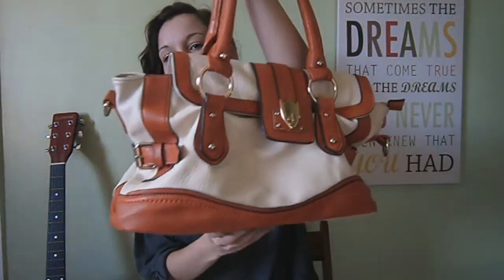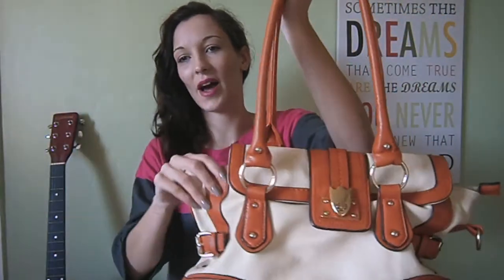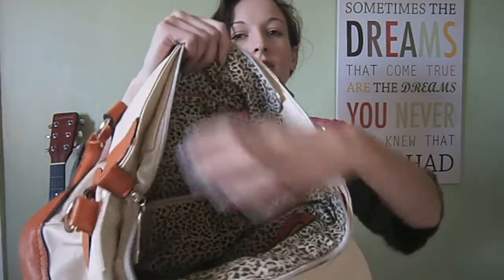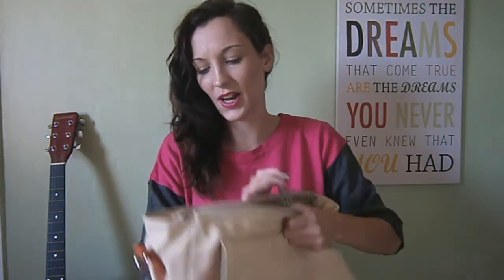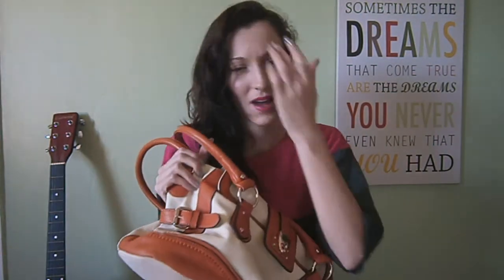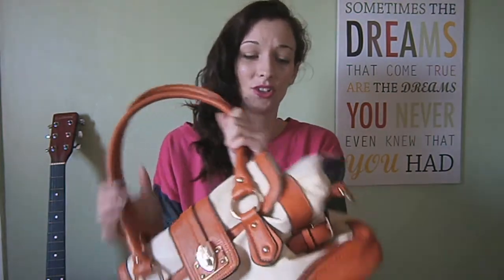At the moment these are the two that I'm using the most. One is just this cream and orange one — there is a strap that you can make it into a shoulder bag with. It's got three compartments — one there, one there, and a zip in the middle. It's just really good and handy. It zips up, which is exactly what we want for when it's raining — keeps everything nice and dry. It goes with pretty much every outfit. I got this for my birthday last year off our local market and it's just lasted really well.